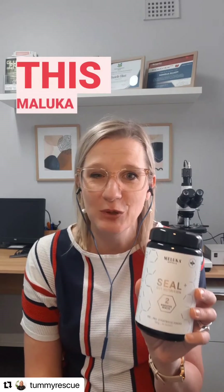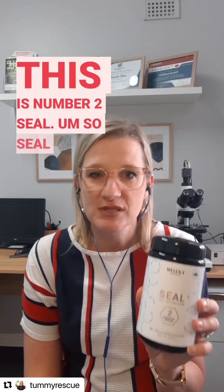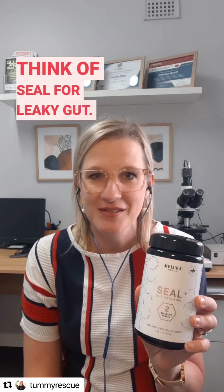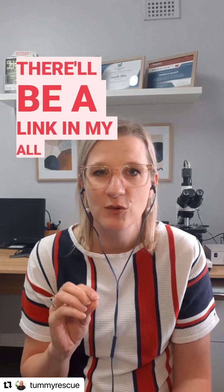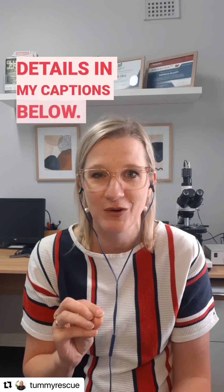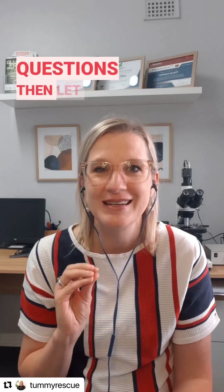Most of those ingredients can be found in this Maluka gut nutrition range. This is number two, SEAL. Think of SEAL for leaky gut. So check out their product range — there'll be a link and all the details in my captions below. If you've got any more questions, let me know.